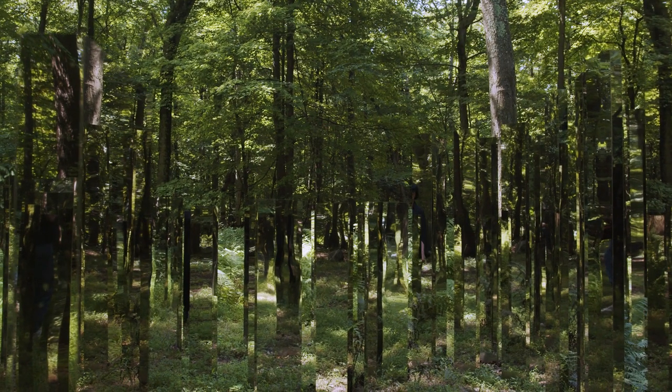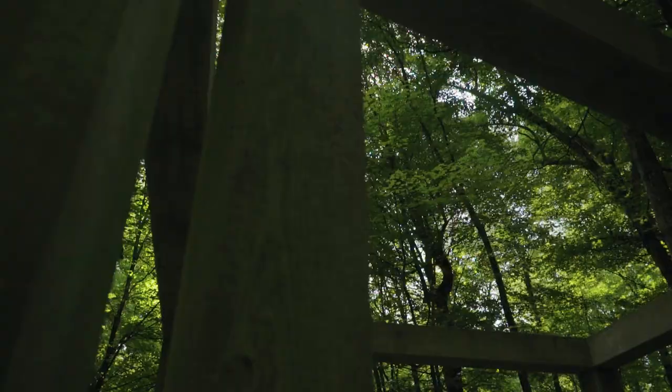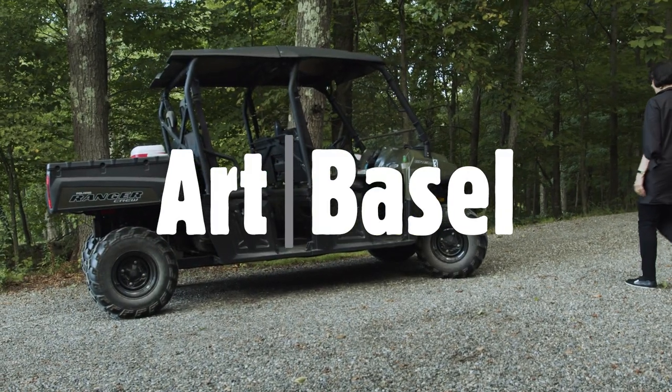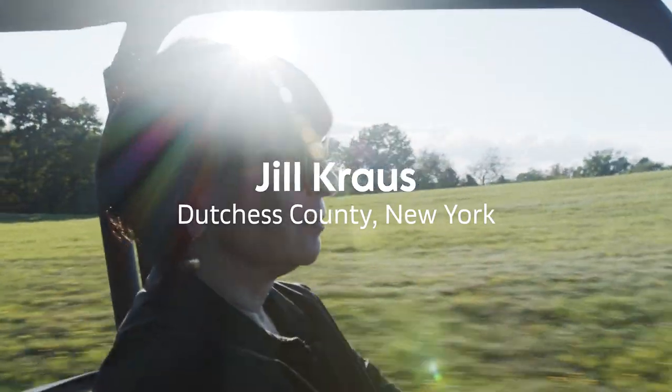Some artists have gone above what we ever expected them to do. They've done astonishing projects. I'm Jill Krause, and I'm a collector.